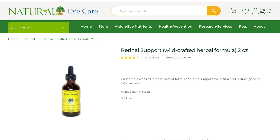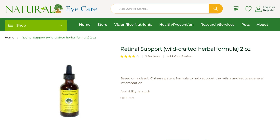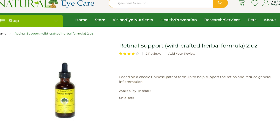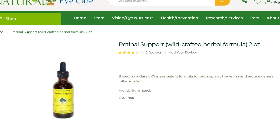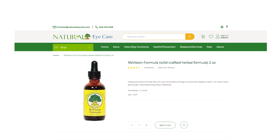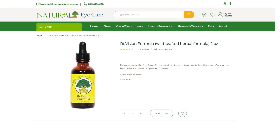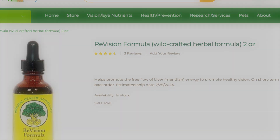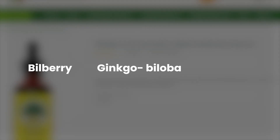Popular wildcrafted tinctures we offer include Dr. Grossman's Retinal Support Formula, a wildcrafted herbal formula primarily serving as a kidney-spleen tonic to help support the retina and reduce general inflammation. The ReVision Formula, also a wildcrafted herbal formula based on Relaxed Wanderer, has additional western herbs for vision health, including bilberry, ginkgo biloba, and eyebright.